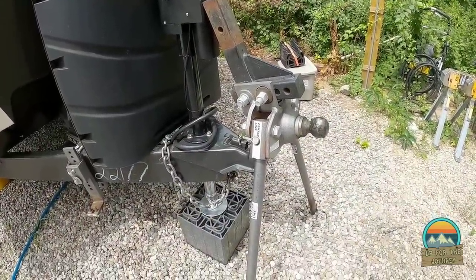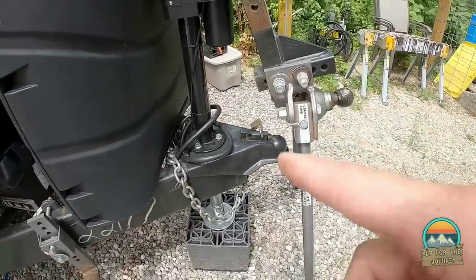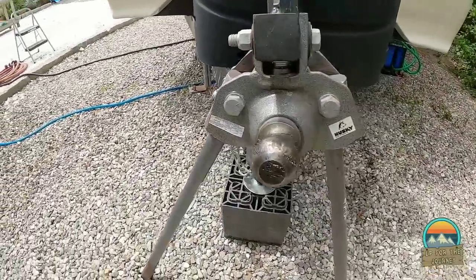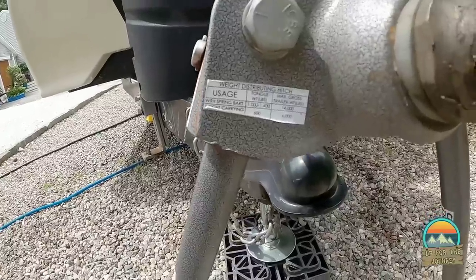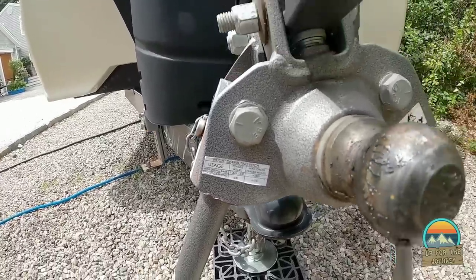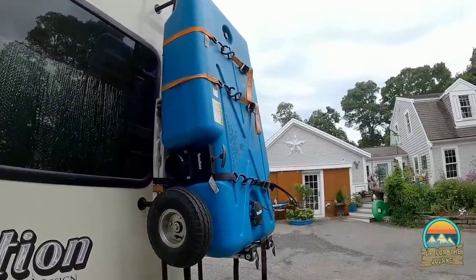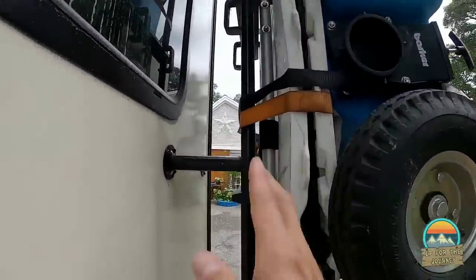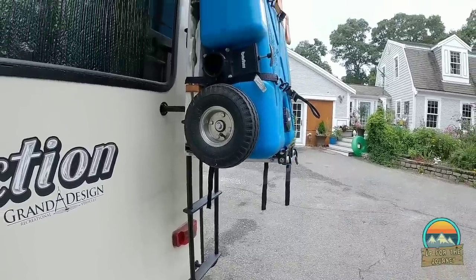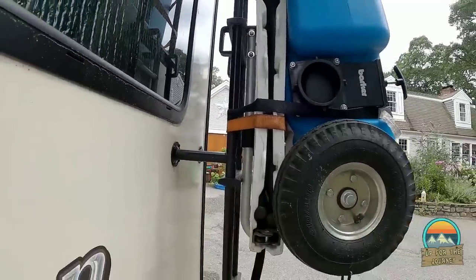With our GVWR being close to 11,000 pounds, we've been through a CAT scale before and our tongue weight is roughly about 1,200 pounds. We use the Centerline TS weight distribution hitch by Husky, which is rated for 1,400 pounds — we like a little overkill just to be safe. And of course your RV wouldn't be complete without the Blue Boy. We have a bike rack that comes down — we used to carry bikes there, but now we have the Blue Boy strapped on top and a little picnic table for the barbecue.